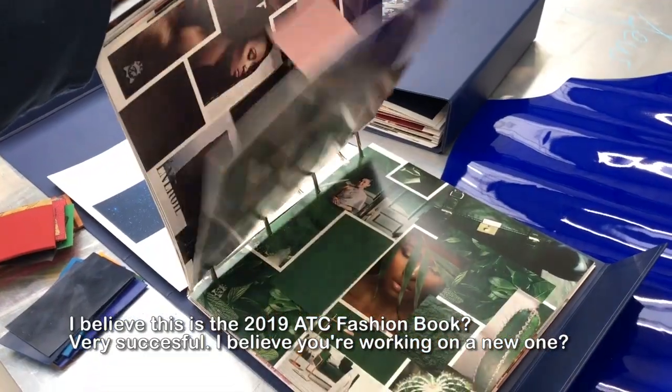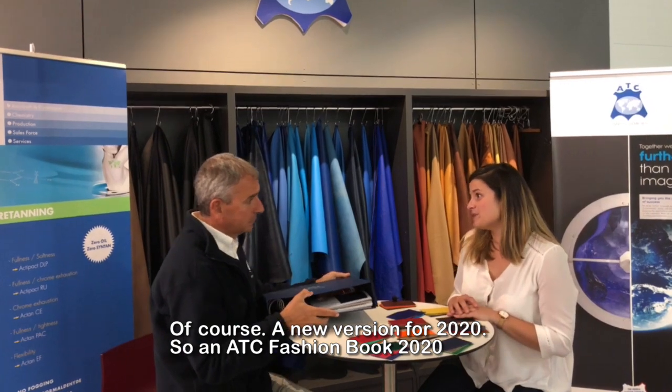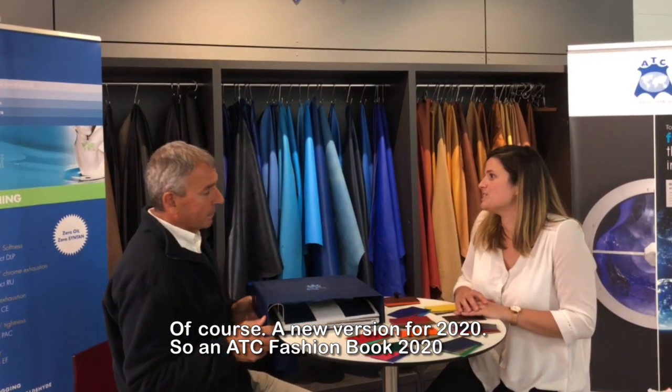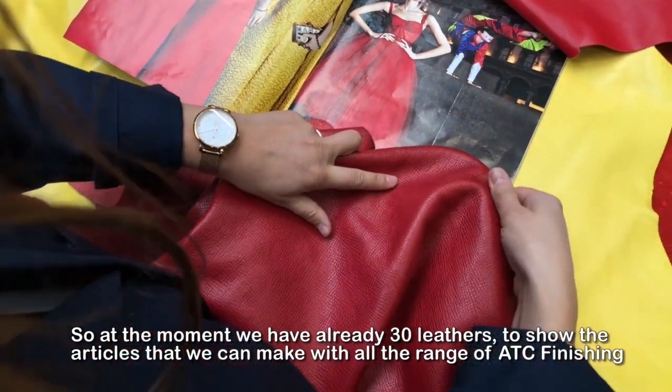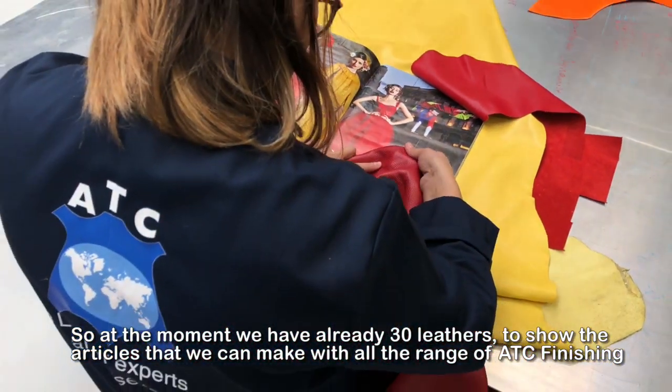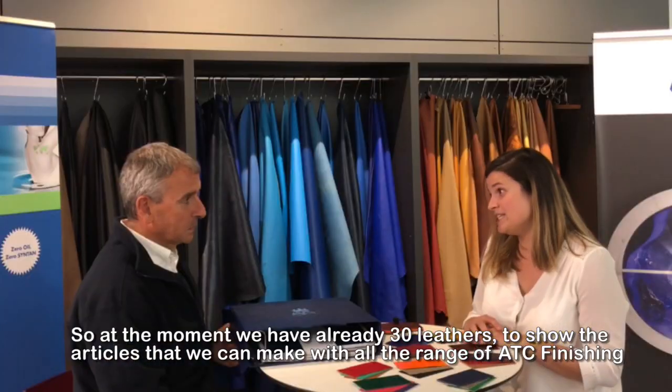I believe you're also working on a new version. Of course, a new version for 2020, so Fashion Book 2020. For the moment we have already 30 laser to show the articles we can make with all the range of ATC finishing.